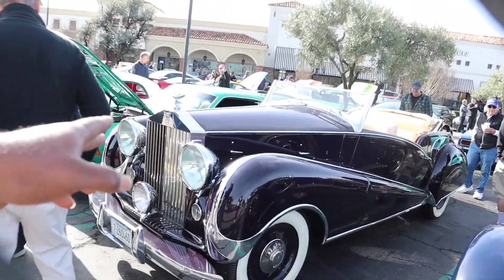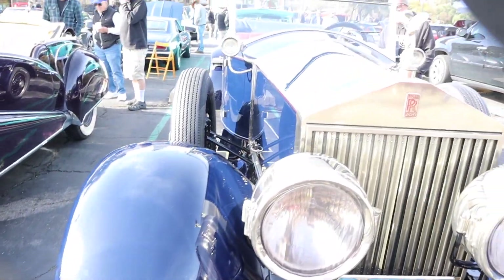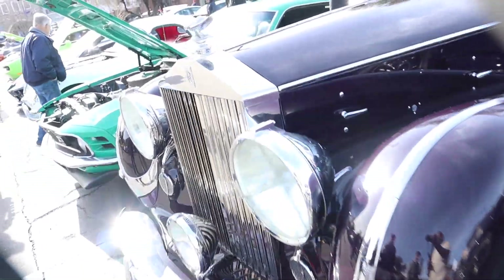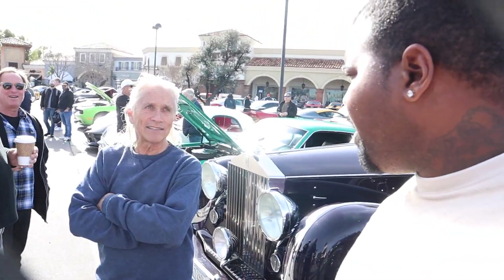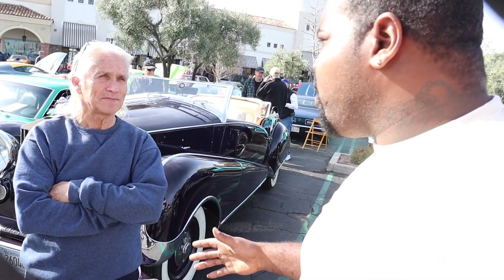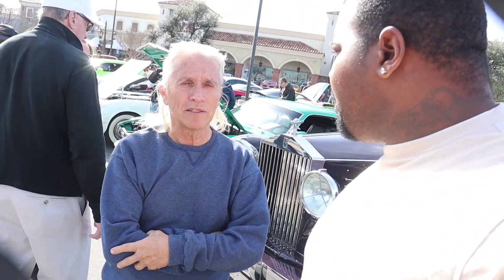Rolls Royce, Rolls Royce, Rolls Royce - old school, look at that. He's got the Mercedes 300 SL - 300 SL. An incredible car - you're the only one that's ever brought one out here sir. People don't drive them - exactly, the rare cars. You are a rare gentleman.